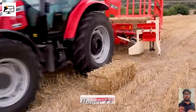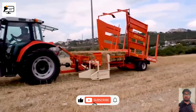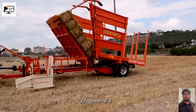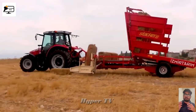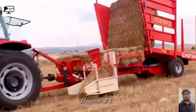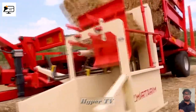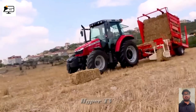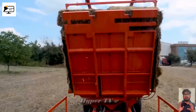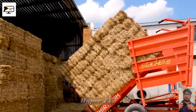Hay harvesting has never been smoother, thanks to the Stacker 80. Witness the incredible efficiency of this machine as it gracefully stacks and compacts hay bales. With its flexible design, it can conquer any terrain, from flatlands to rugged mountainous regions. Experience the convenience and productivity it offers farmers, allowing for larger bales that are easier to transport and store.